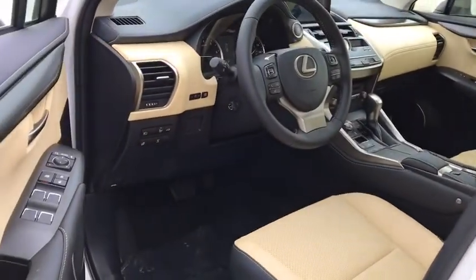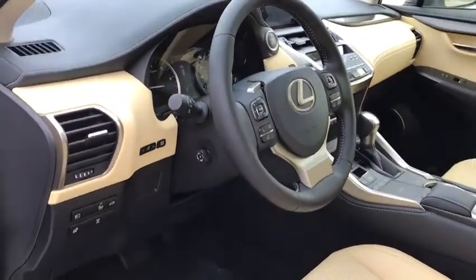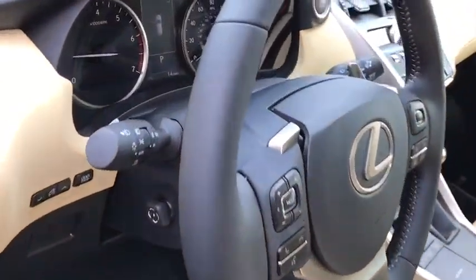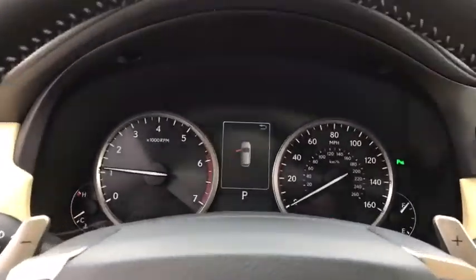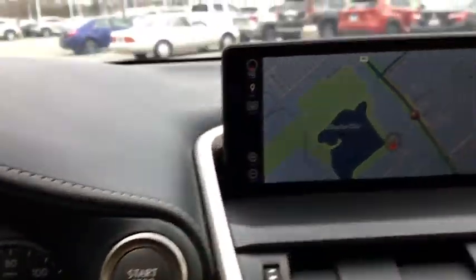Traction control, power passenger seat, leather-wrapped steering wheel, dual airbags, alloy wheels, power steering, four-wheel disc brakes, eight speakers, electronic stability control, CD player.